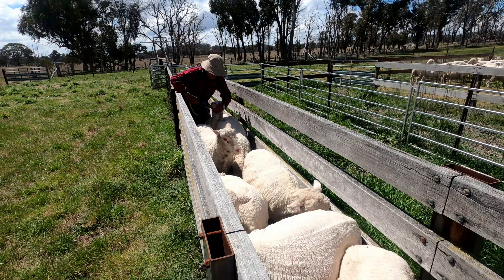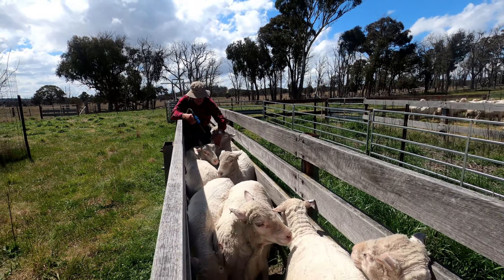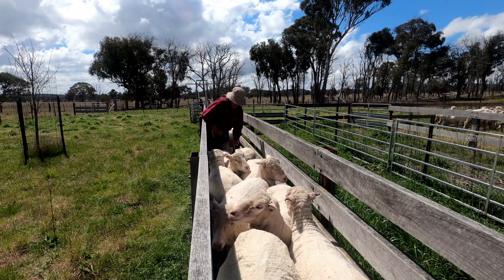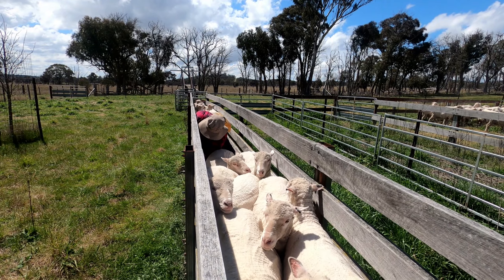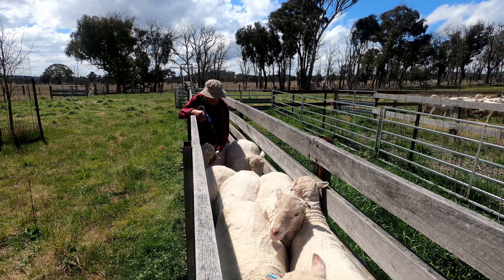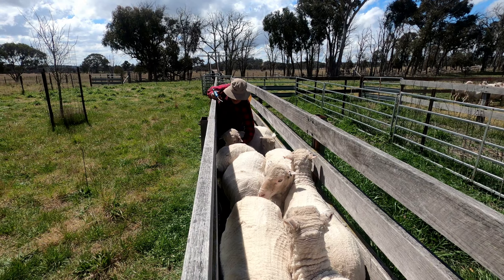Because these ewes are heavily pregnant with twin lambs, we need to handle them carefully so as not to put pressure on them. I try to hold them behind the rump with my left leg, which keeps the pressure off the foetus. But it means quite a stretch to reach their head, and it becomes especially awkward if they put their head down under a ewe in front of them. It wasn't so difficult 20 years ago but it is a bit harder now, especially given how healthy they are — they certainly put up a bit of a fight.